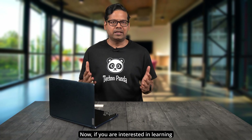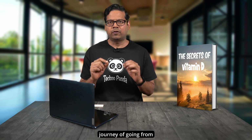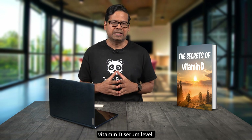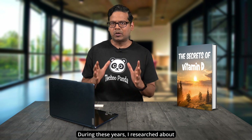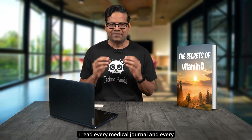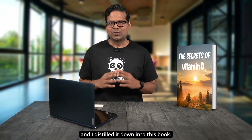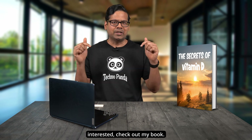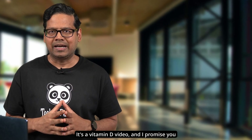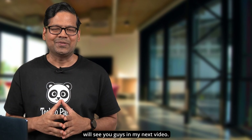If you are interested in learning more about vitamin D, check out my ebook. It chronicles my three-year journey of going from being vitamin D deficient to maintaining a healthy and robust vitamin D serum level. I researched vitamin D like a mad scientist, read every medical journal and article I could find, and distilled it all into this book. It's linked in the video description below. Also check out my other vitamin D video linked here — I promise you will find it very useful. See you guys in my next video!